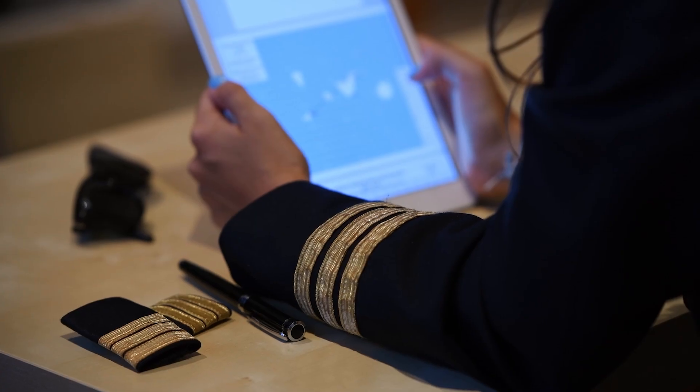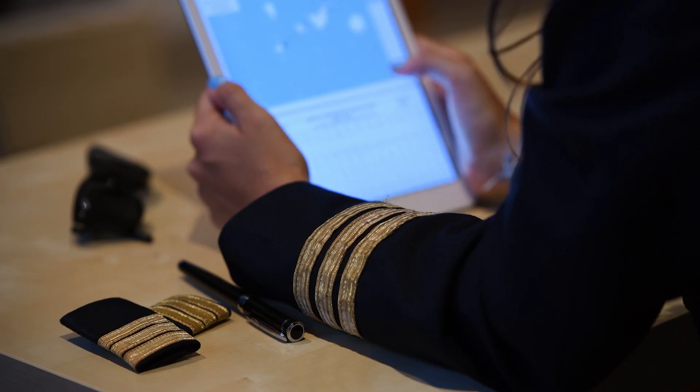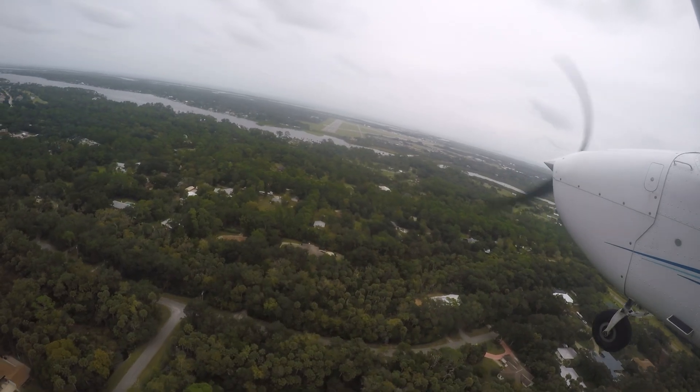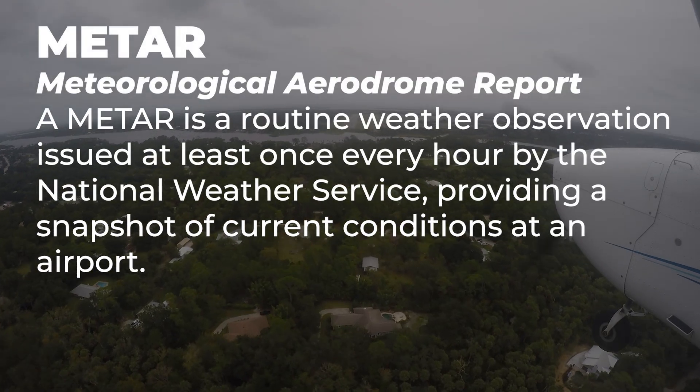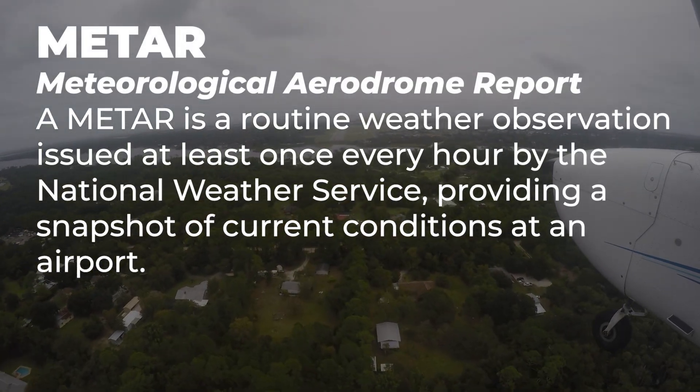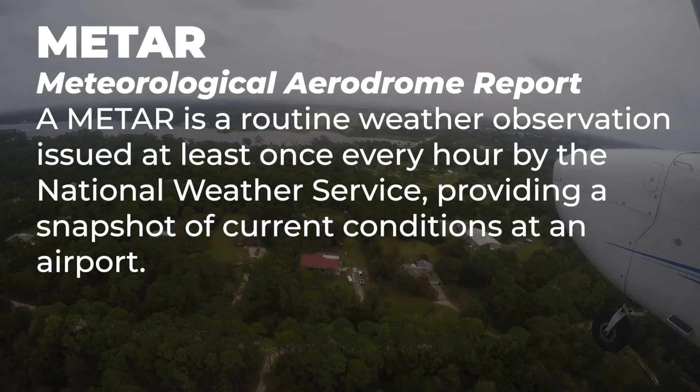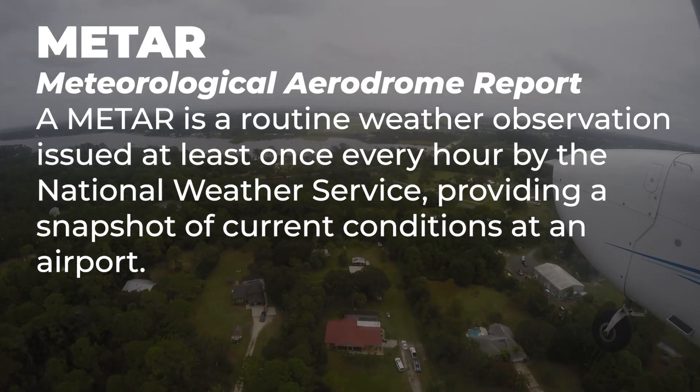Simply put, a METAR is a current weather condition at an airfield, and a TAF is a forecast for that particular airfield. METARs and TAFs are standardized aviation weather reports used by pilots around the world. The term METAR stands for Meteorological Aerodrome Report — a routine weather observation issued at least once every hour by the National Weather Service, providing a snapshot of current conditions at an airport.